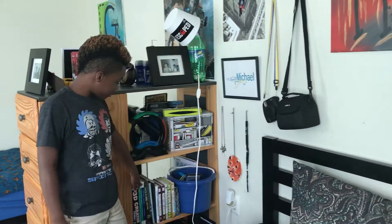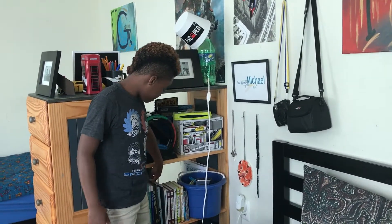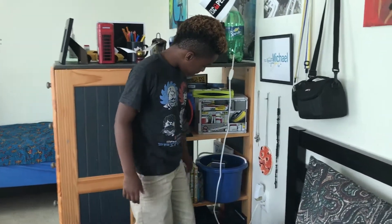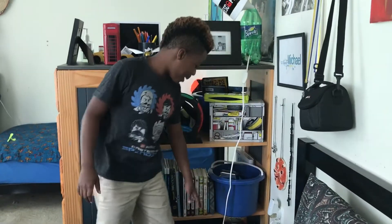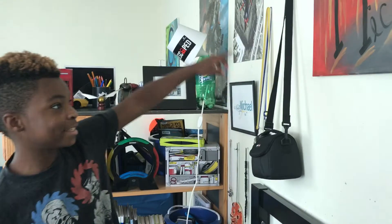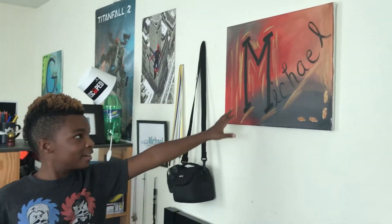Here are all my books — I have Diary of a Wimpy Kid, Jedi Academy, Action Bible, Life of Fred, Zentangle, the periodic table, my Bible of course. And here is the Michael poster — the famous Michael poster that my mom made for me. It's a painting.